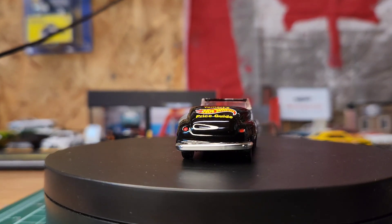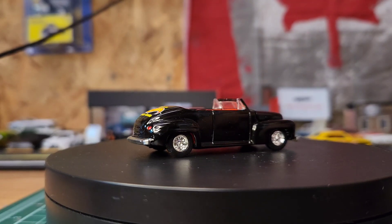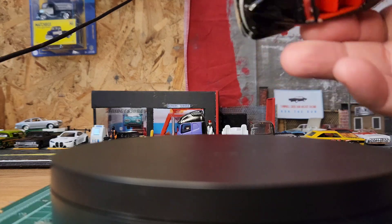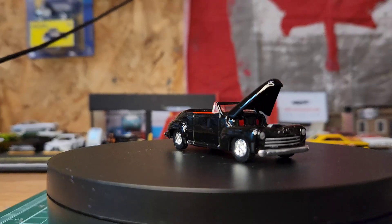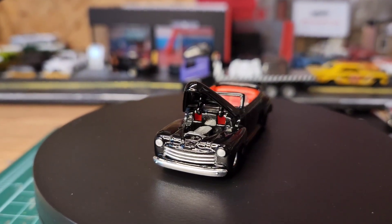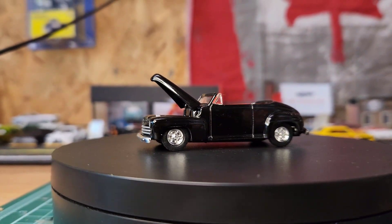It's a Hot Wheels special edition car. I've never ever showed this. The hood opens — yeah it does, there we go. I'll try to get you a glimpse of the motor — there you go. So yeah, after all that ruckus, that was number two.